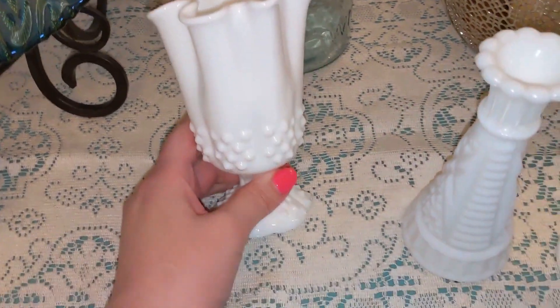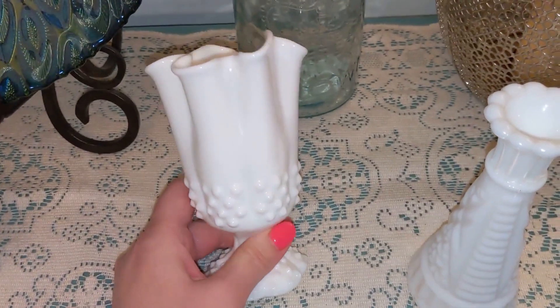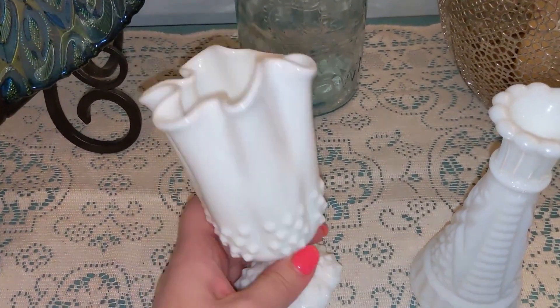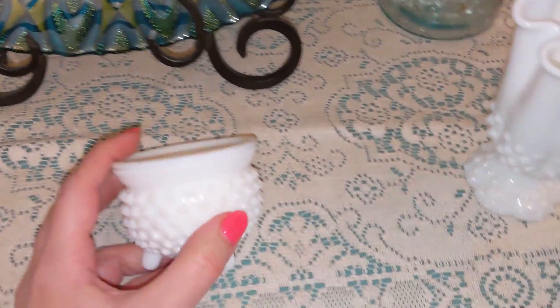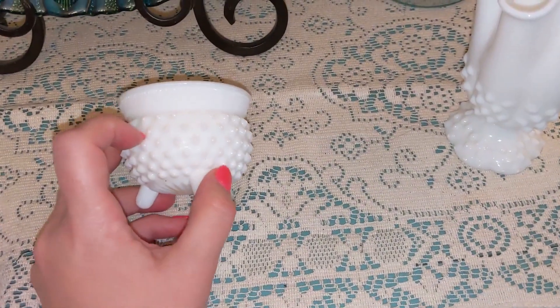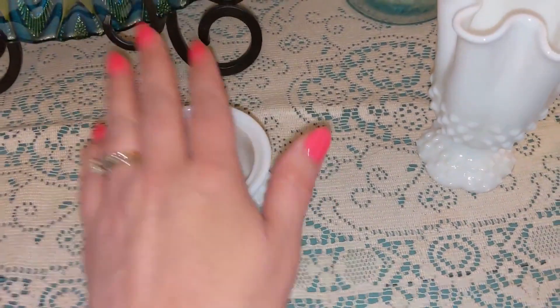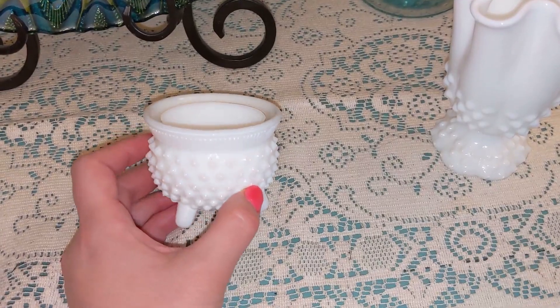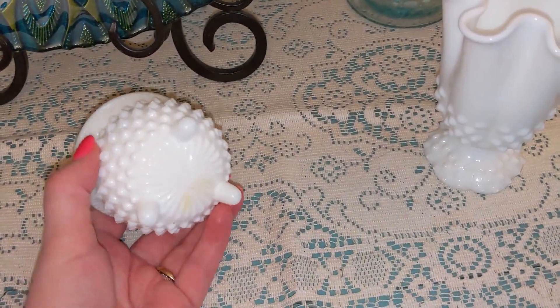And here's a fluted edge. These are more unique — you don't find the fluted edge around too much. It's got nice hobnails on the side and a pedestal base. This is something I recently sold — not this specific one, but I just sold one of these for around $85. This is a toothpick holder; you could also list it as a little trinket jar. Super cute — it has little feet.